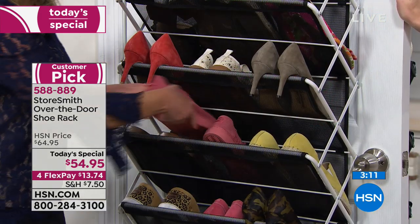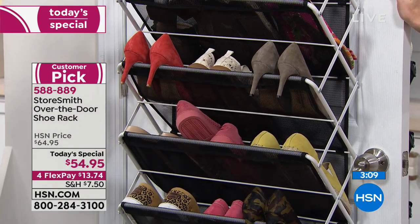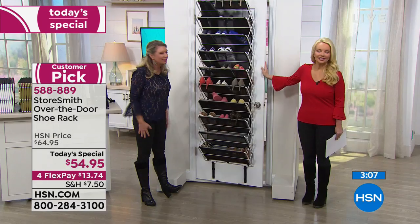You see them, you use them, and you say 'Oh my gosh, I forgot I had this pair!' It's like a brand new pair of shoes.